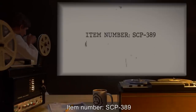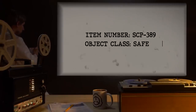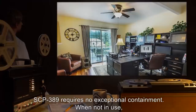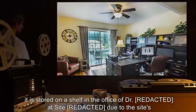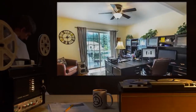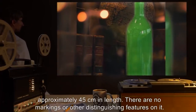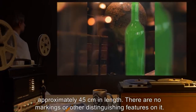Item number SCP-389, object class: Safe. Special containment procedures: SCP-389 requires no exceptional containment. When not in use, it is stored on a shelf in the office of Dr. [expunged] at site, due to the site's proximity to the sea.